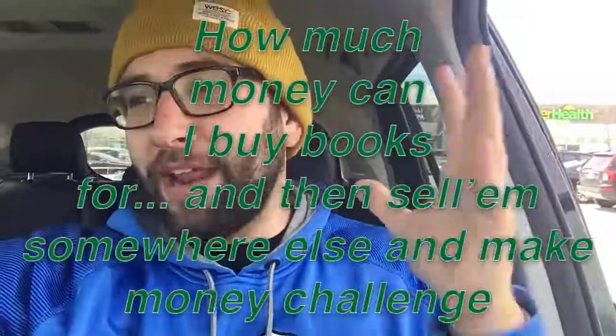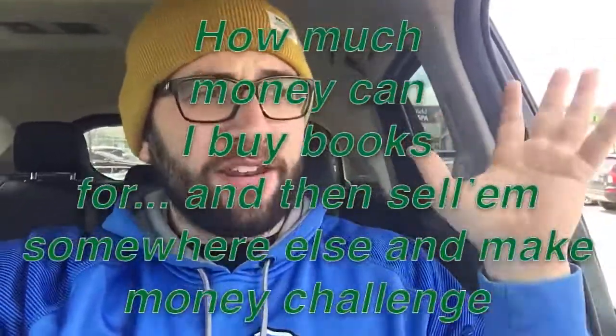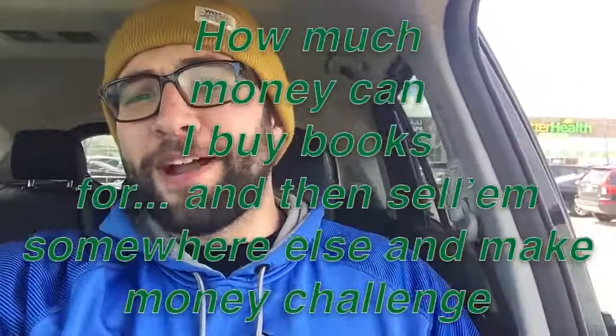Hey guys, it's super windy out so I can't film outside, but we are right by the Dollar Tree. I have a very fun challenge — we're gonna go in and try this out. It's the 'how much money can I buy books for and then sell them somewhere else and make money' challenge. Basically, I'm buying dollar books and selling them for more money, and we're gonna see how much I can make doing this.